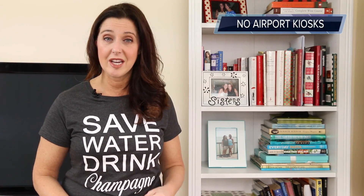And remember this final piece of advice: don't ever exchange money at an airport kiosk. They notoriously have the highest rates compared to anywhere else. As always, thank you for watching.